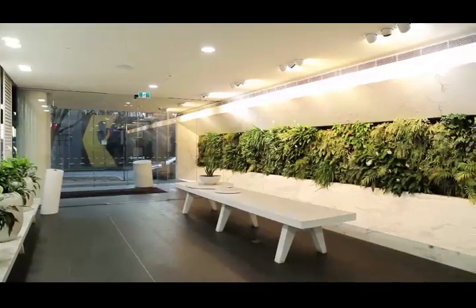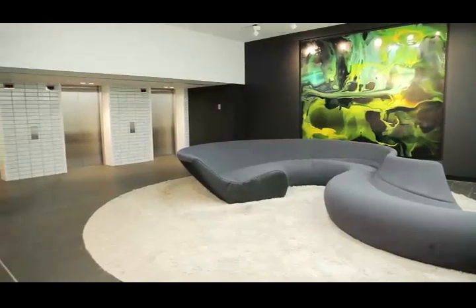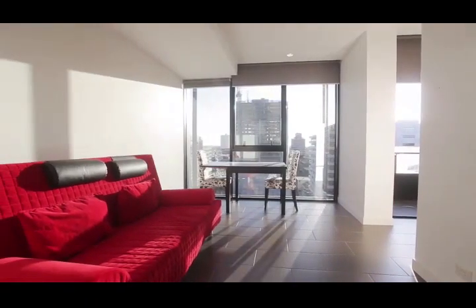This one-bedroom apartment is poised perfectly on level 12 of the Elm Tower on the Southbank Fringe. A brilliant square floor plan with floor-to-ceiling windows, this home is filled with a lot of natural light.